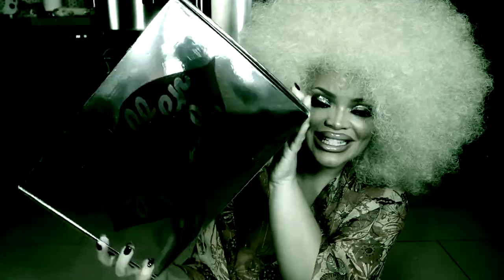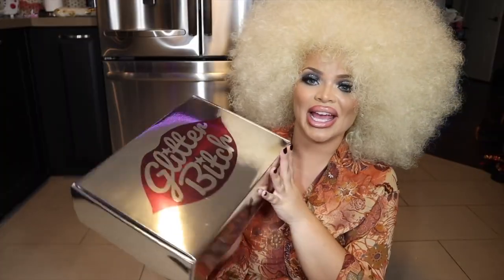This is Glitter Bitch. It is a bi-monthly subscription box. You can do month-to-month, you can do six months, or you can do a full year.